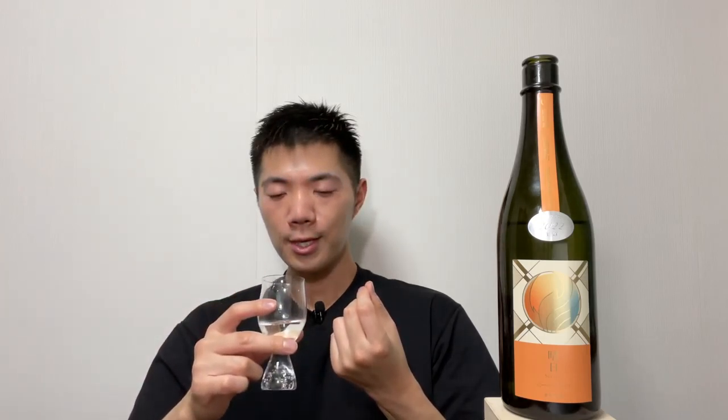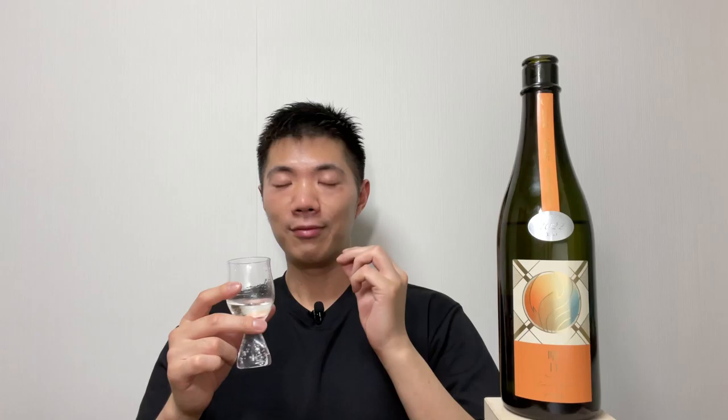So anyway, cheers. First of all, the smell — it's soft, like a sweet fruity smell. And the flavor is fruity, but I can also taste the flavor of the rice. It's very smooth. Even though I can taste a very rich sweet flavor, because it's so smooth it disappears in my mouth, and that makes me want to drink more and more. This is really, really good.